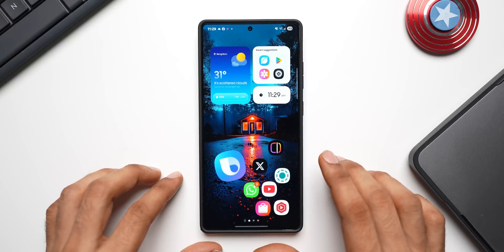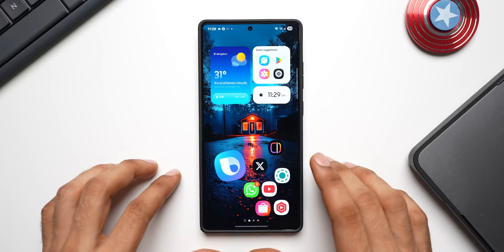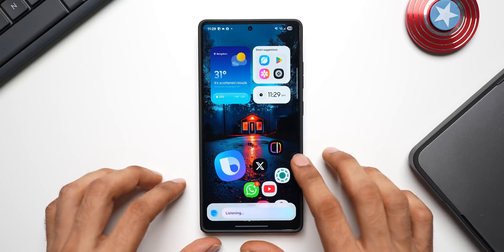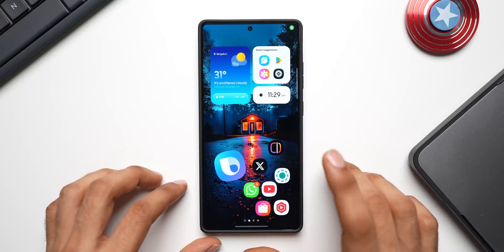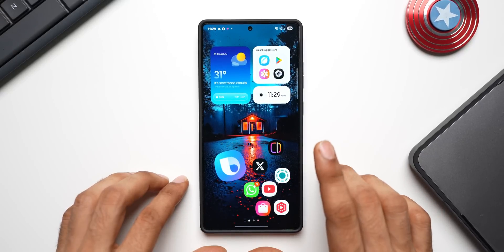We all know that Samsung made Gemini the default assistant on the new Galaxy S25 series and even on predecessors, which gave an indication that Bixby might be going away from Samsung Galaxy phones. But now we have a brand new update, and that is what I'm going to show you in this video.